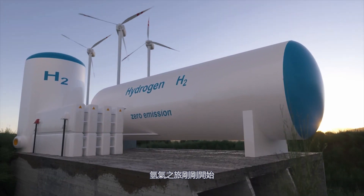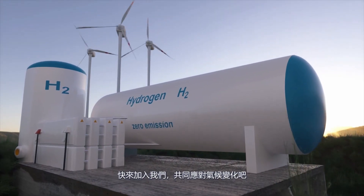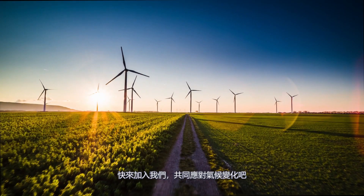The hydrogen journey has just begun. Join us in this revolution and fight climate change together.